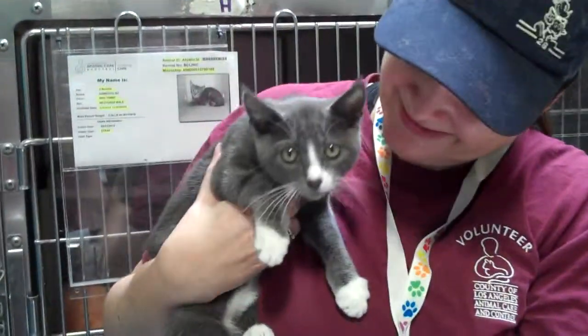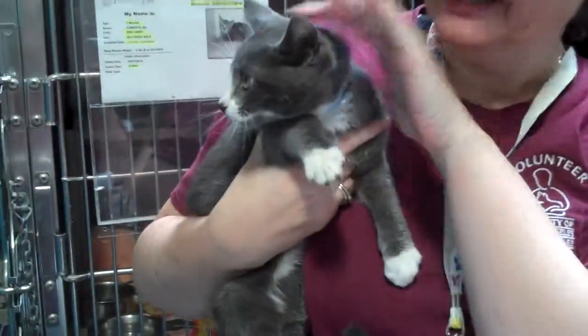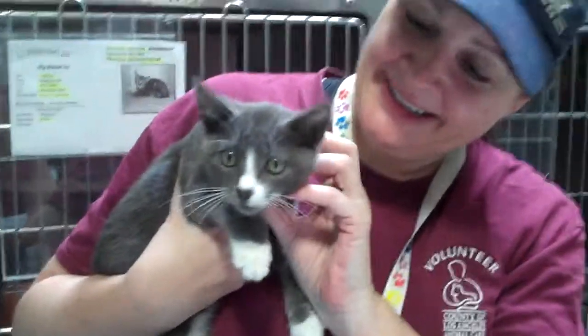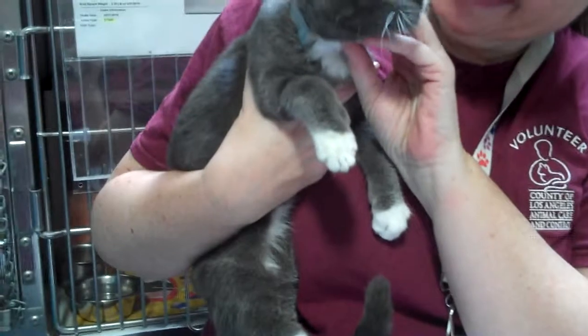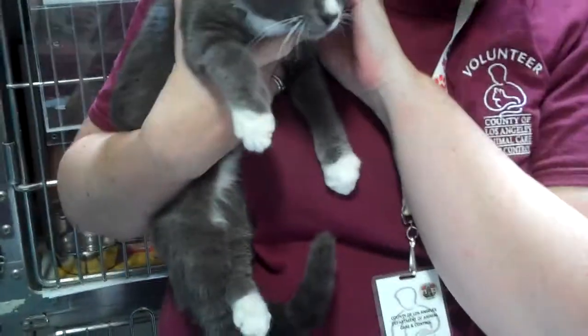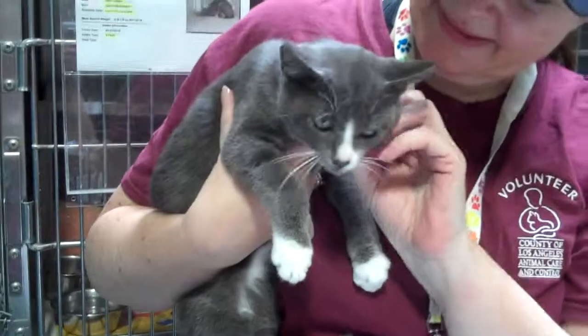Meet Norman. Norman's impound number is A-528-8125. Norman is a gray and white, short-haired kitten. He's only four months old, and he's a sweetheart. He's a love.